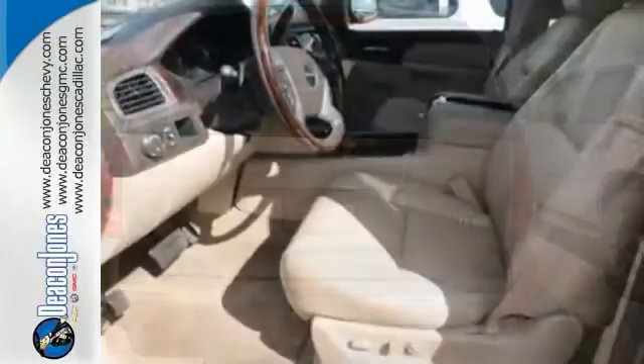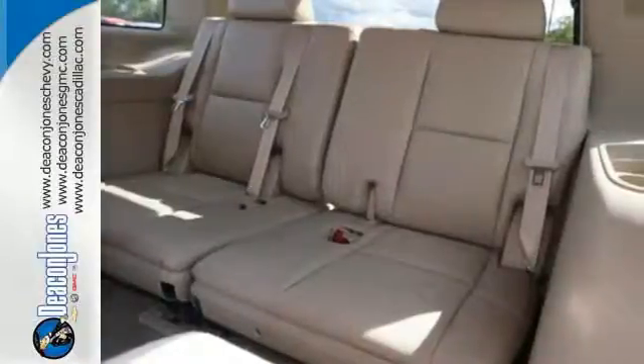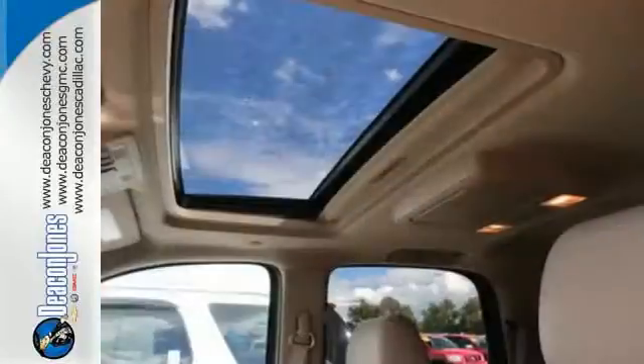It has heated and ventilated front leather seats, heated rear seating, a heated multifunction steering wheel, and automatic temperature control. Stay steady no matter what the road presents, thanks to stability and traction control, multiple airbags, and anti-lock brakes.